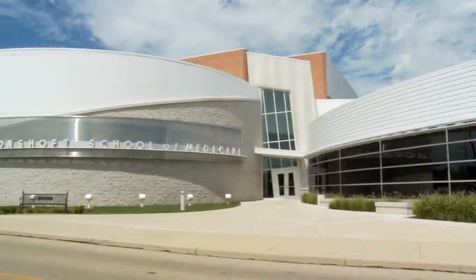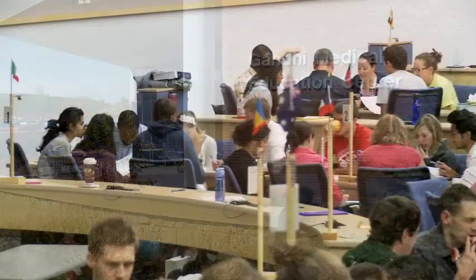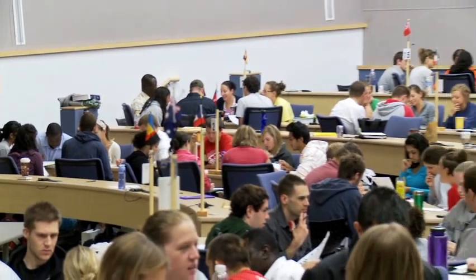Since its grand opening in late 2008, the beautiful new Gandhi Medical Education Center in White Hall has become a true home away from home for students.